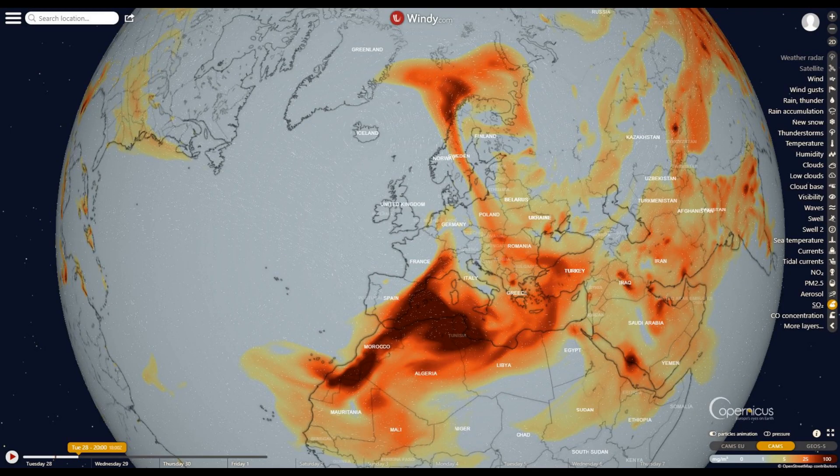Satellites measured very large plumes of SO2 hundreds of kilometers to the east, south, and north of La Palma during the 28th, 29th, and 30th of September.